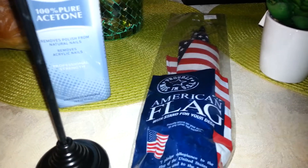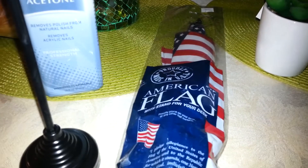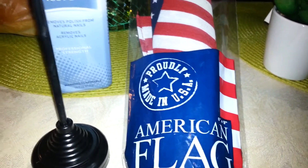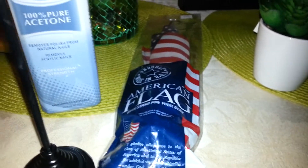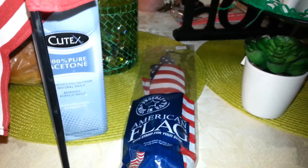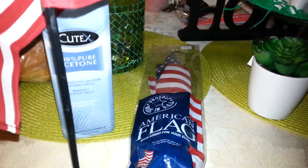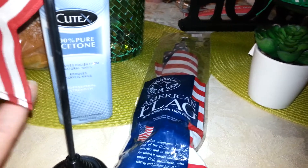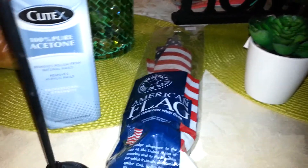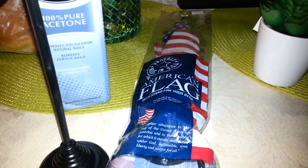That's all I got today at Job Lot. If you have a Job Lot near you, 2 for $1 — how amazing is that? This cost me $3.11 total. I'm not sure why — the 2 for $1 deal plus the $2 acetone should have been $3.21, but that's what I got at Job Lot today.